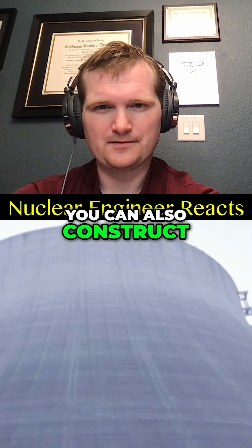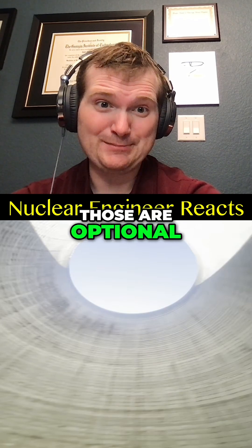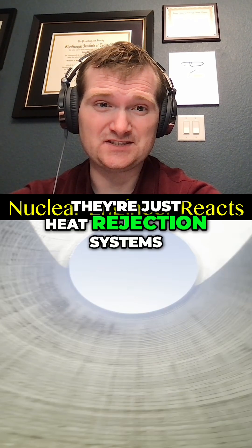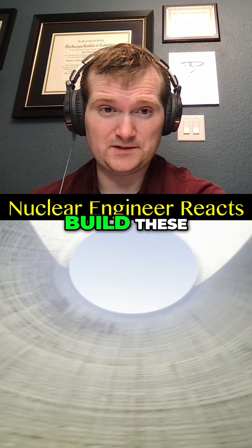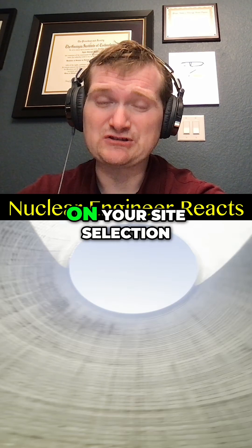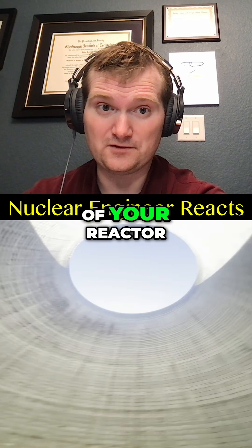If you're feeling fancy, you can also construct these giant cooling towers. That part is more or less right — those are optional. After all, they're just heat rejection systems; you can use a cooling pond if you don't want to build these. And this all depends on your site selection and licensing as well as the heat loading of your reactor.